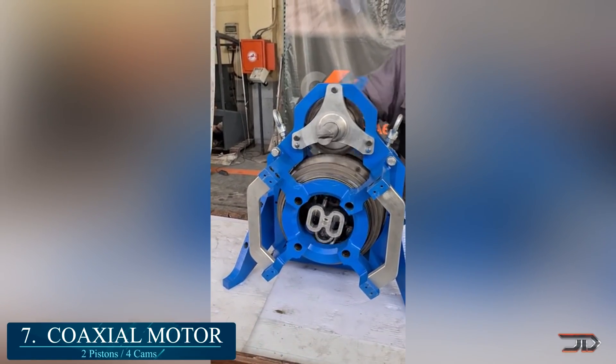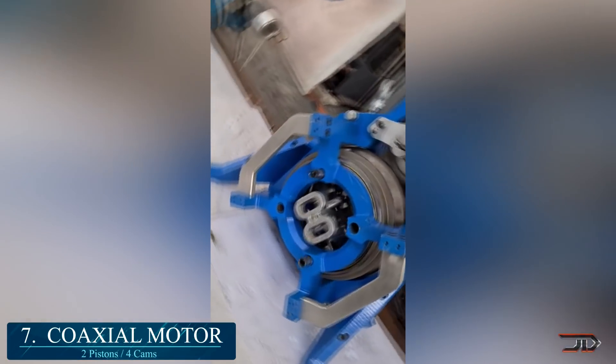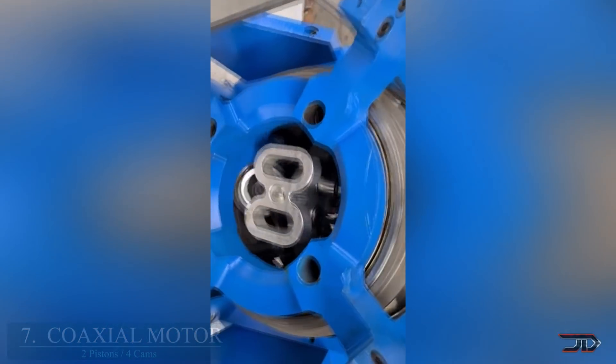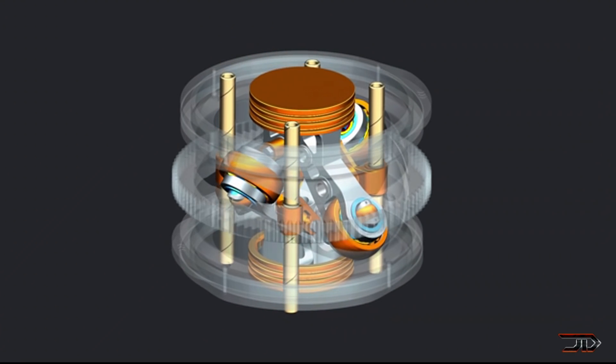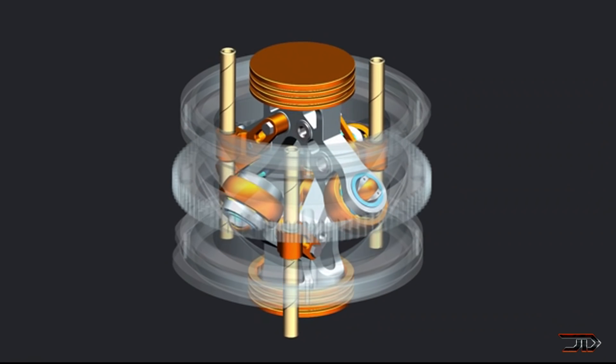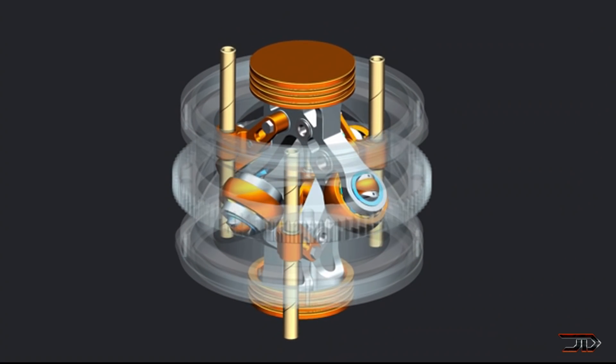A company has taken the idea of the old cam engine, which was used in torpedoes, and refined the design to a more versatile engine, which could be utilized in anything from compressors to hybrid vehicles. Some noticeable improvements include multiple cam rod points, adjustable frame closures, and the ability to synchronously move opposite pistons.